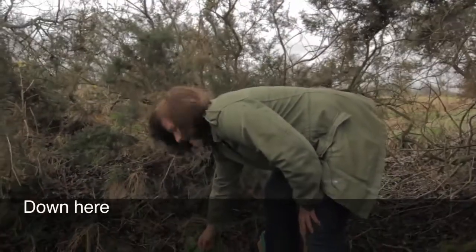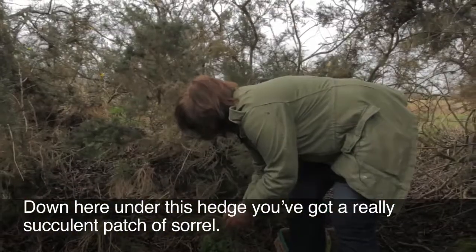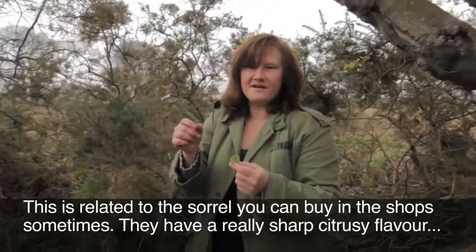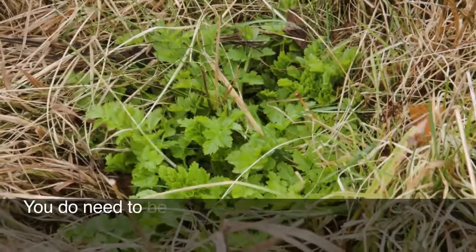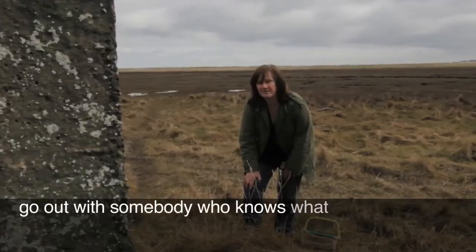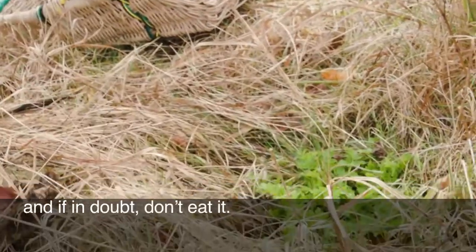Down here under this hedge you've got a really succulent patch of sorrel. This is related to the sorrel that you can buy in the shop sometimes. They have a really sharp citrusy flavour that's absolutely gorgeous. You do need to be aware that there are some very poisonous ones, and it's always best to go out with somebody who knows what they're doing to start with. If in doubt, don't eat it.